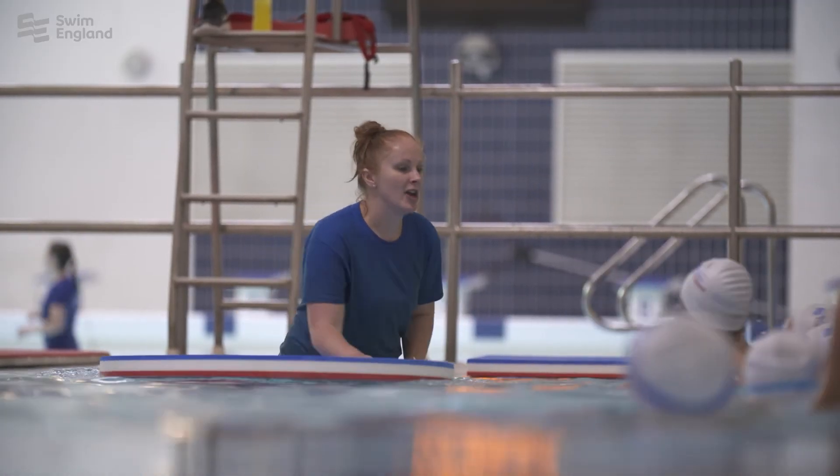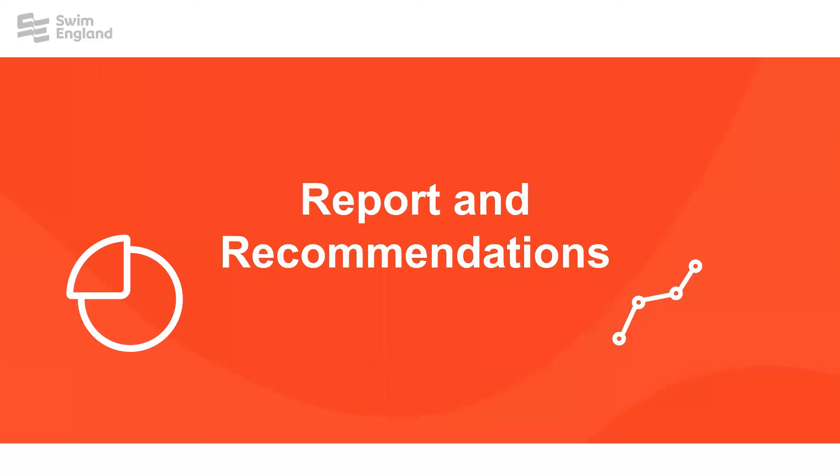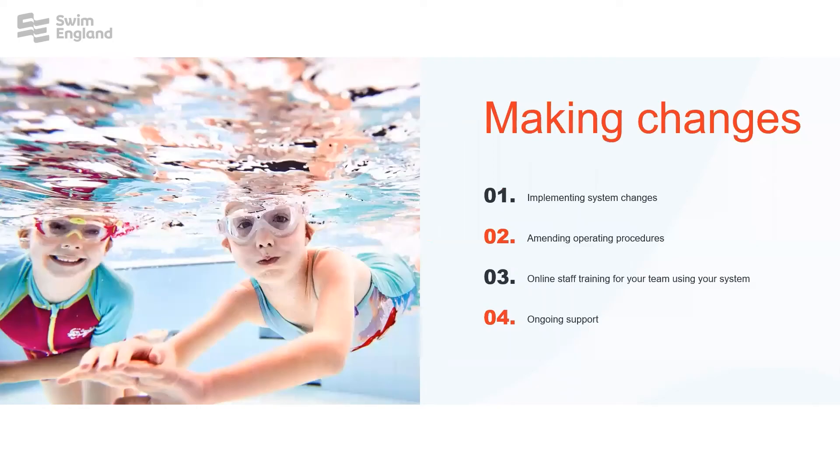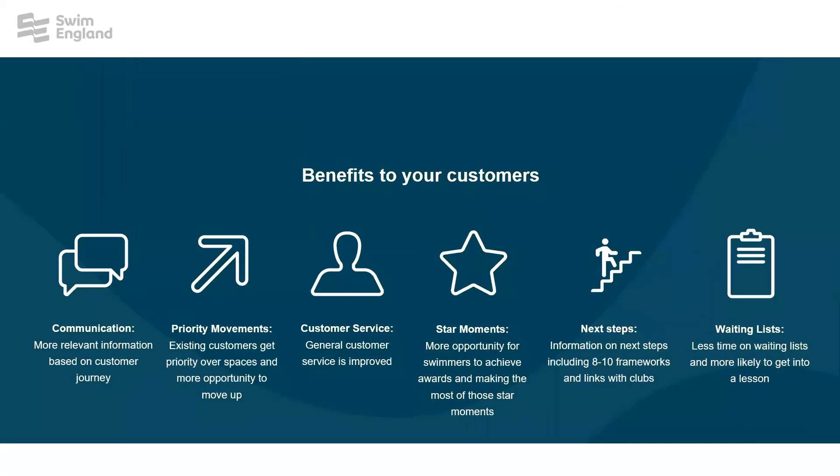In the delivery of your learn to swim program, we will then make recommendations to streamline your business and improve your systems. Phase two is optional and is conducted in line with your business needs. We will work with you to make the changes to your systems and procedures. Our ongoing support will ensure that any changes are embedded into your practices, and your customers will see an increase in the level of service they receive.